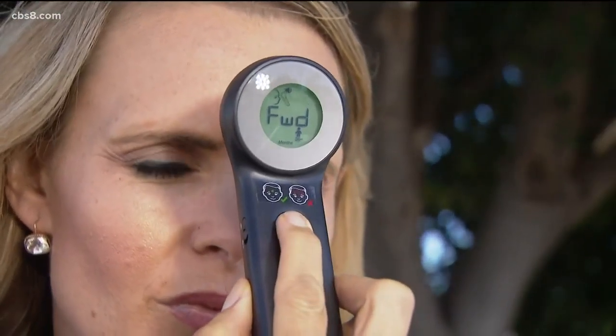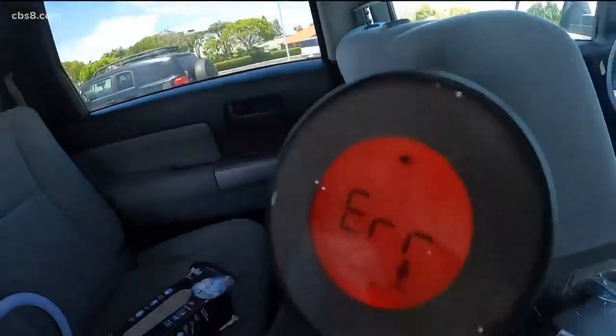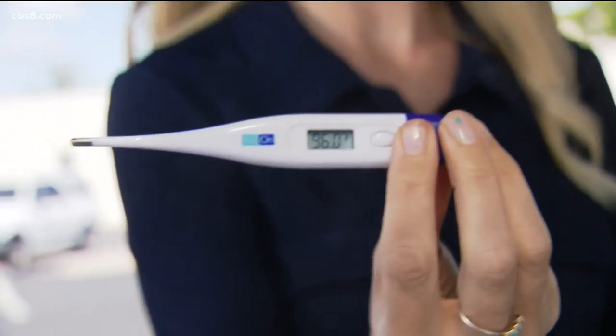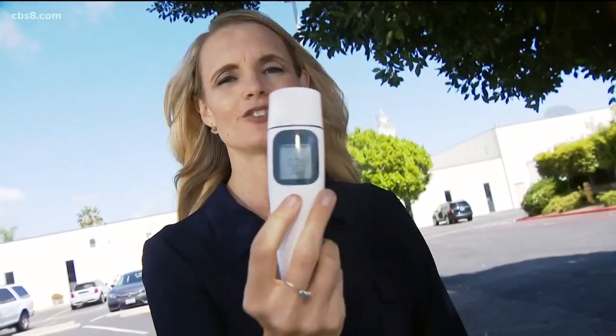A couple of hours later, we decided to try our own infrared thermometer — it showed error several times. With a thermometer under the tongue, it first read 94.3, then 96 degrees one minute later, which is pretty low. And finally, one placed on the forehead read 92.4.